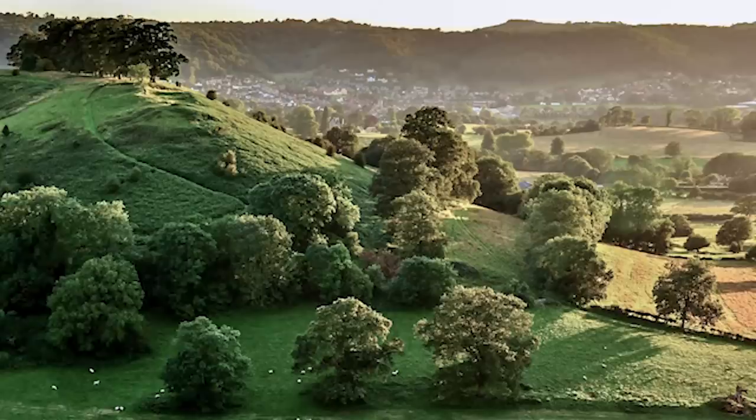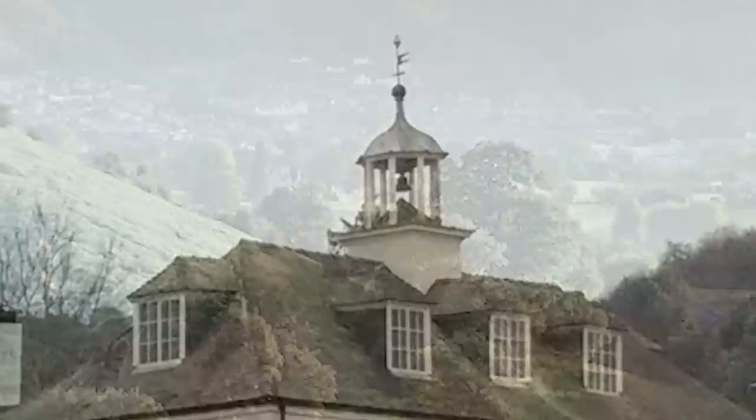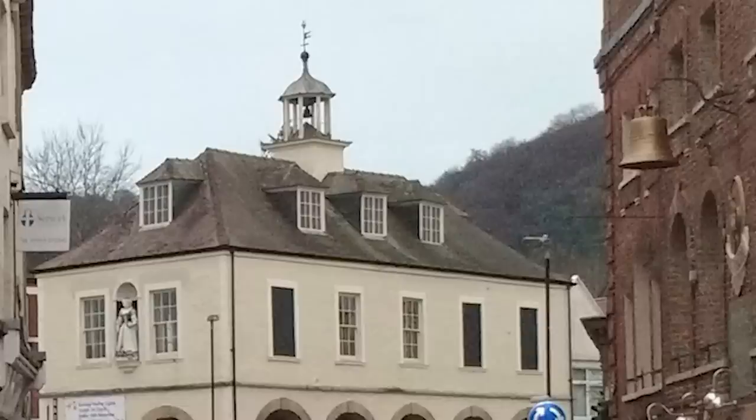Nestled beneath the escarpment where the Cotswold Hills meet the Severn Valley lies the Gloucestershire market town of Dursley. At first, it seems an unlikely birthplace for a heavy engineering company. Yet, in the early 1800s, it was destined to become synonymous with a name that would later become recognised the world over.